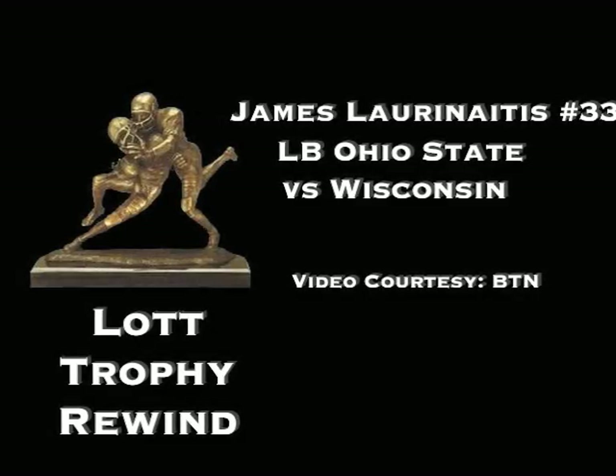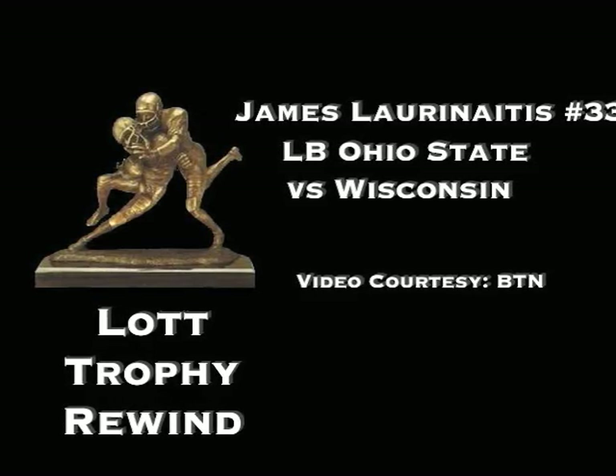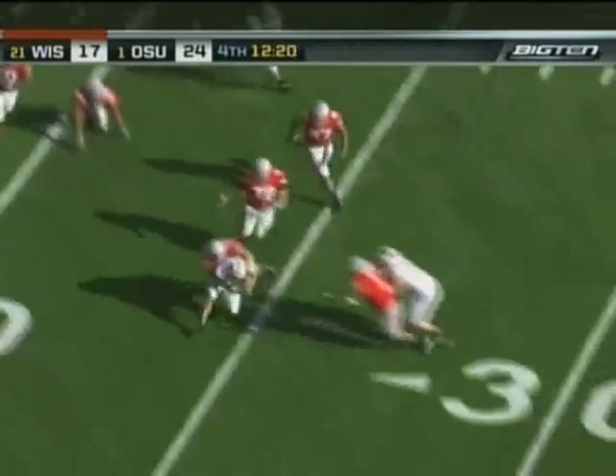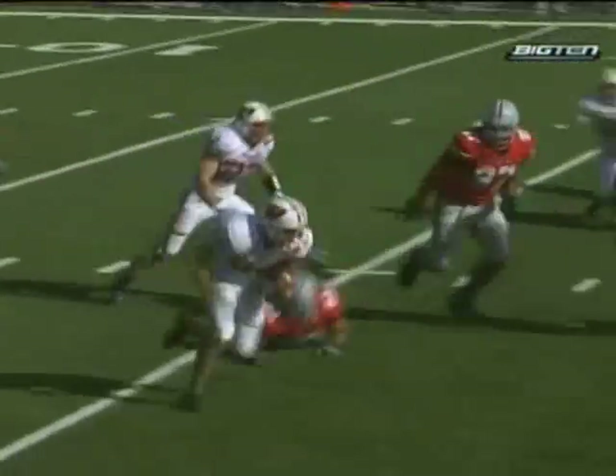James Laurinaitis stops the fake punt and helps seal the victory for number one Ohio State. At his own 15, and now the fake — he will be denied the first down. James Laurinaitis shows why he's an All-American; he snuffs it out.